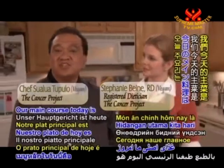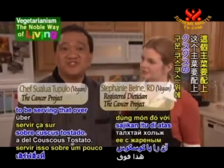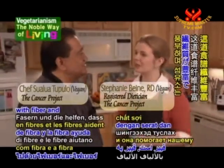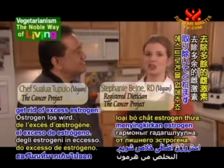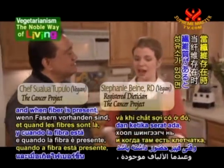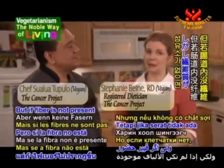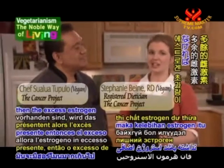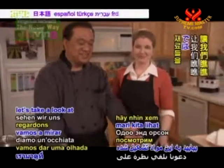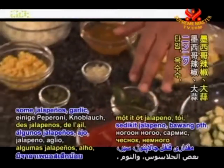Our main course today is Homestyle Squash and Pinto Beans, served over some toasted couscous. This recipe is loaded with fiber, and fiber helps our bodies get rid of excess estrogen. The liver sends unneeded estrogen into our intestinal tract, and when fiber is present, it soaks it up and carries it out of the body. But if fiber is not present, the excess estrogen gets reabsorbed into the bloodstream. Let's take a look at these ingredients: squash, tomatoes, jalapeños, garlic.